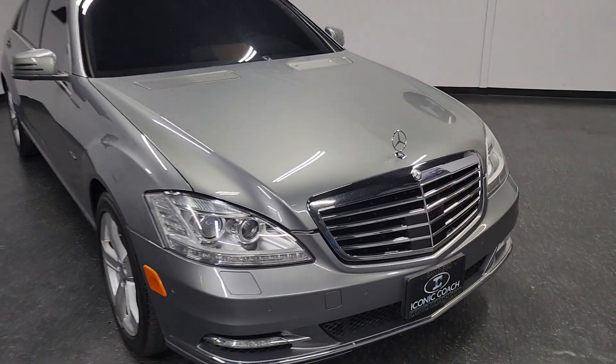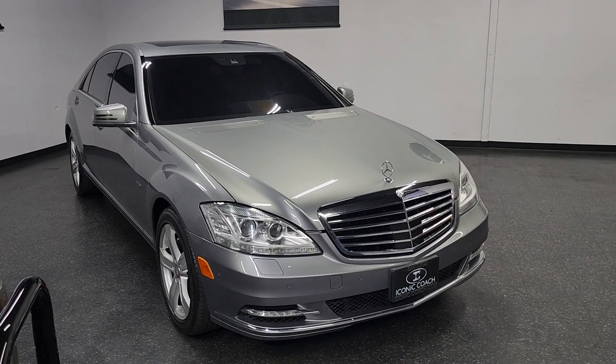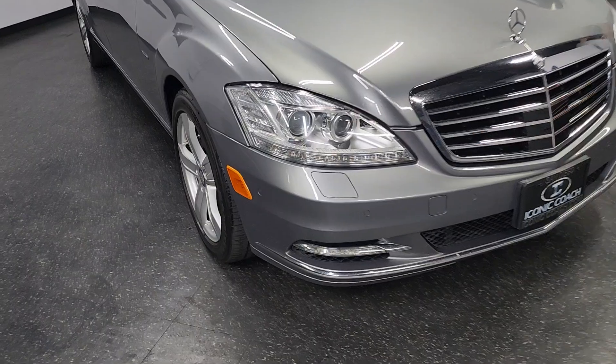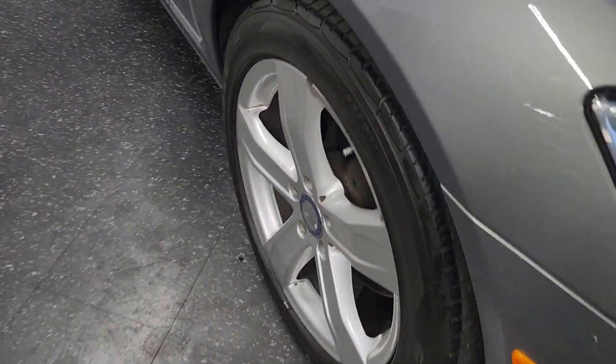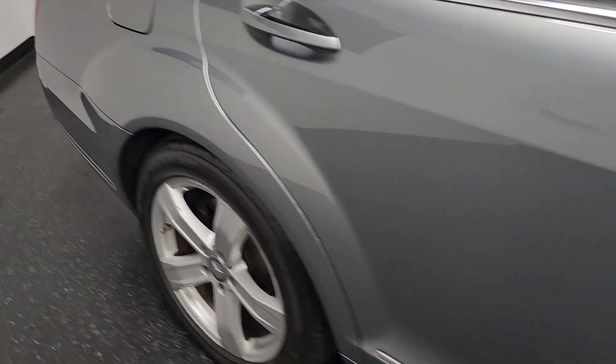Good afternoon, ladies and gentlemen. Iconic Coach here presenting this beautiful 2012 Mercedes-Benz S550. This car is finished in a beautiful palladium silver metallic paint, gray leather. It's got these beautiful 18-inch upgraded five-spoke wheels. You can see the paint is in outstanding condition.